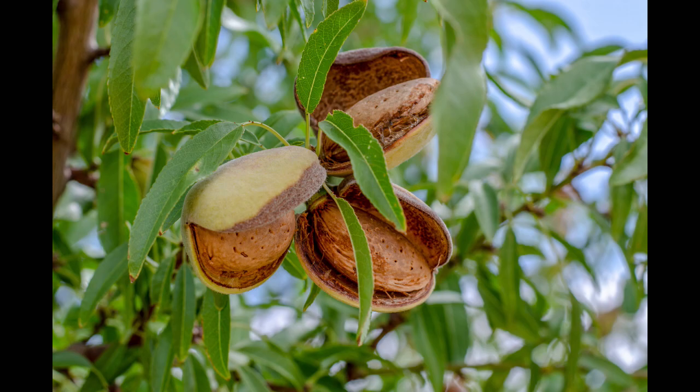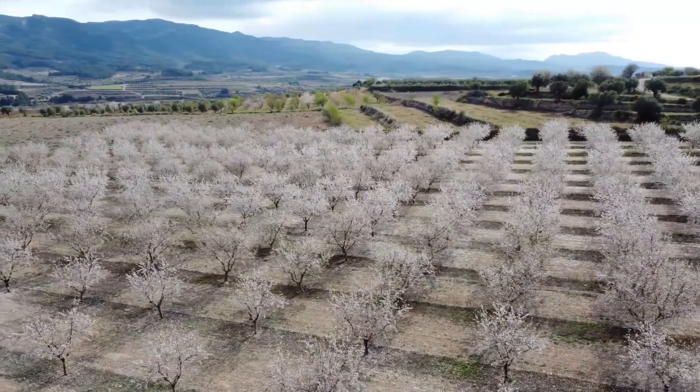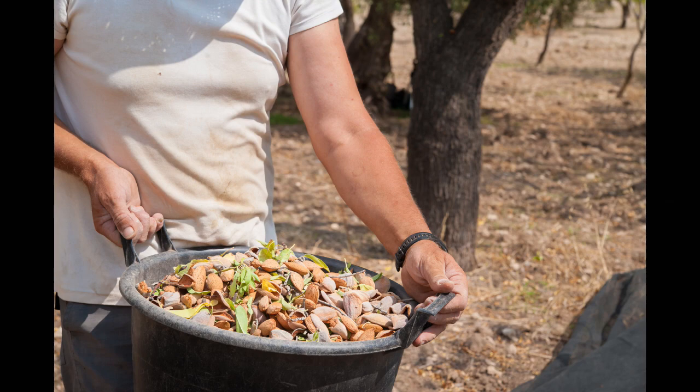In the Middle East, almond trees typically flower in February and the almonds are harvested in August. About 60% of the world's almond crop is produced in California. Other leading producers are Spain, Australia, and Iran.